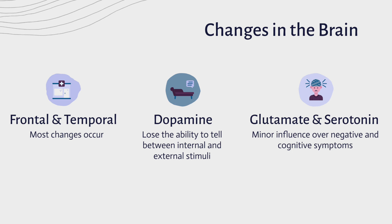The neurotransmitters glutamate and serotonin are also thought to have a minor influence over negative and cognitive symptoms. For example, dopamine inhibits glutamate release in many brain areas. Therefore, increased levels of dopamine produce similar effects to decreased levels of glutamate.